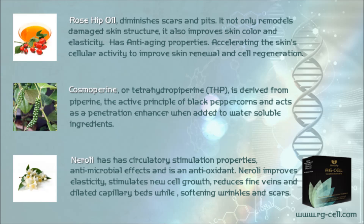Cosmoporin, also known as tetrahydropiperin (THP), is derived from piperin. It works by enhancing the bioavailability of nutrients including vitamins, minerals, coenzymes, and nutraceutical herbal extracts. Neroli has circulatory stimulation properties, antimicrobial effects, and antioxidant properties. Neroli improves elasticity, stimulates new cell growth, reduces fine veins and dilated capillary beds, while softening wrinkles and scars.